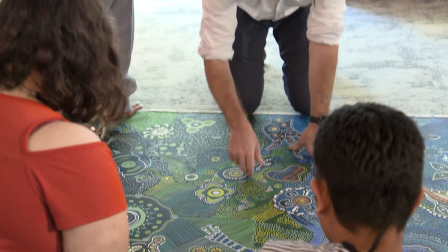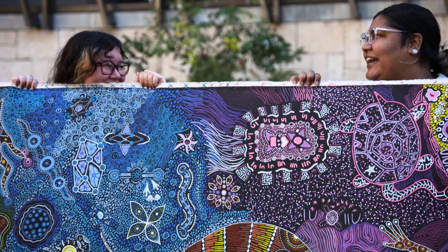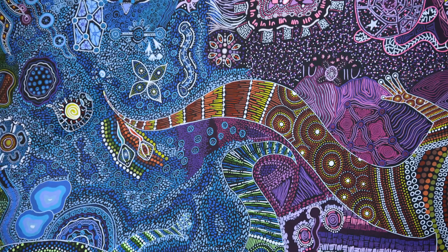Our students are beyond excited to work with Crown Perth to create this story and create this artwork — it means everything to be able to share this with a bigger audience.